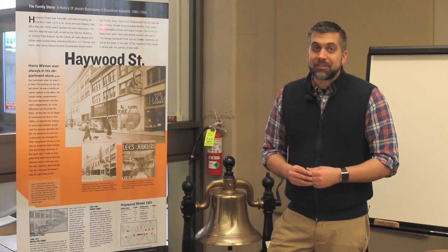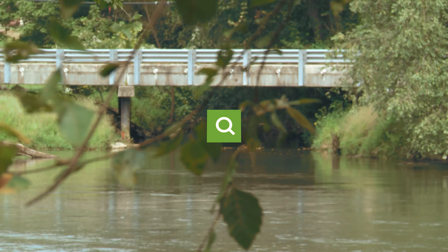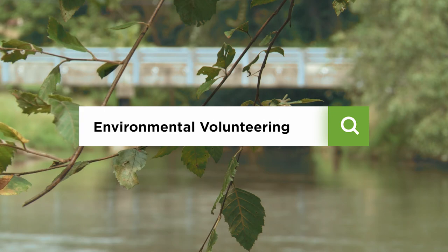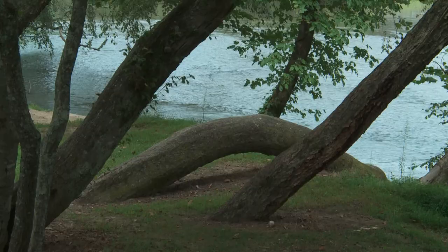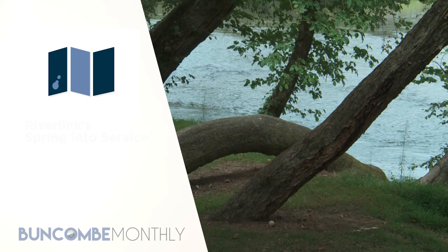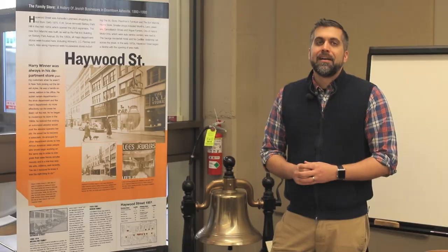Riverlink promotes the environmental and economic vitality of the French Broad River and its watershed as a fun place to live, work, and play, and they can't do that without all of their great volunteers. They have a Spring Into Service event coming up and are looking for volunteers to assist with maintenance of stormwater features along Craven Street near New Belgium Brewery. They will remove trash, prune, weed, and remove sediment from their bioregeneration cells. It's taking place on Wednesday, March 20th from 11 a.m. to 1 p.m., meeting at New Belgium Brewery. You can sign up to volunteer at riverlink.org.